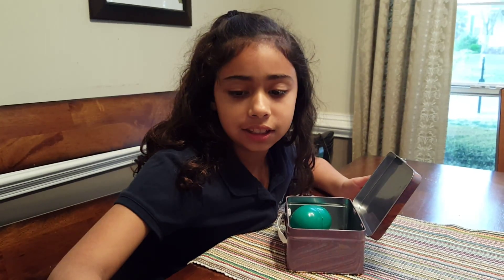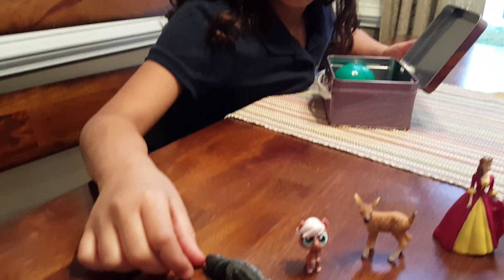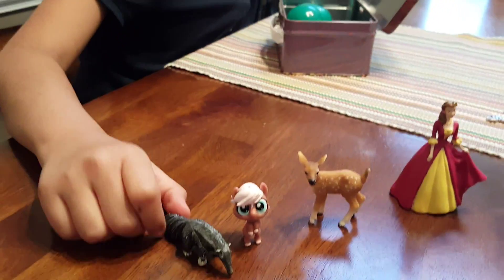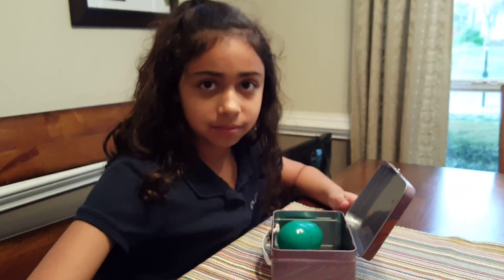I'll get one of the funnest things I've ever done. Here is the surprise box, and I'm going to get some stuff out of it.